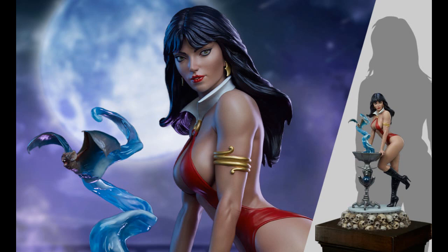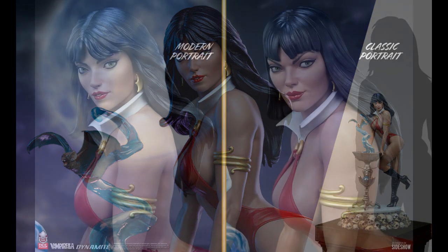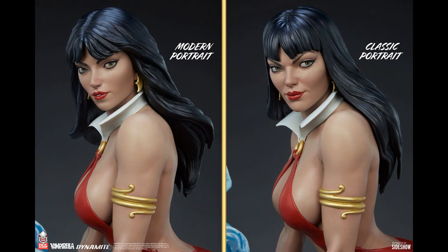From PCS Collectibles — Vampirella, one-third scale Vampirella. There's a creature coming out of what looks like a fountain. This is $905. Wow. And it comes with a head change — you can go with your modern portrait or your classic 70s look. The 70s look is more sinister, more severe eyebrows. The modern one looks more... different.